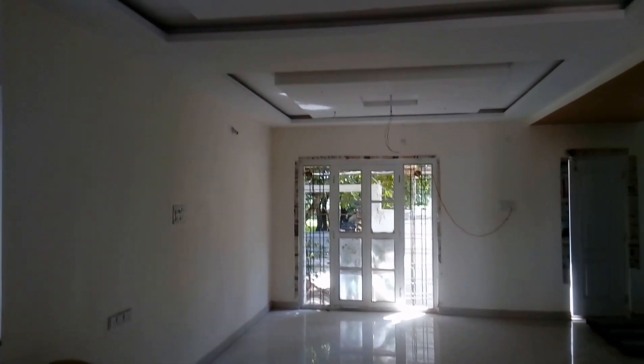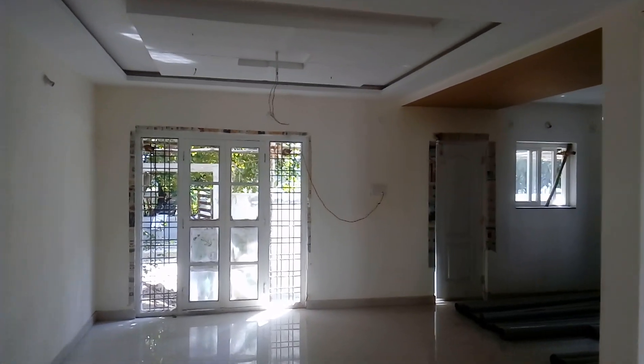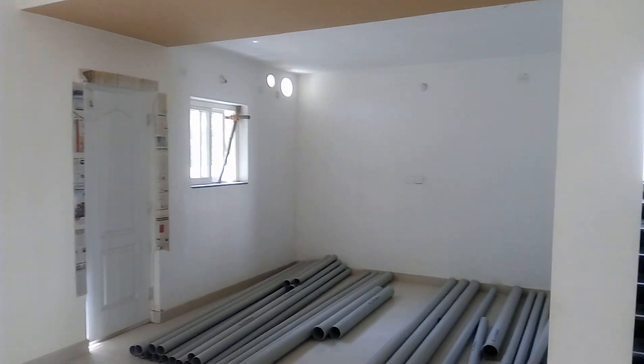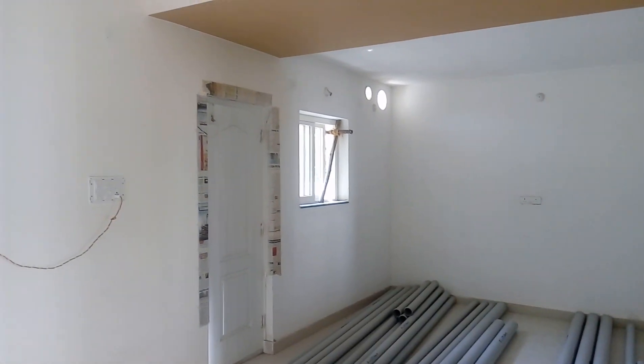This is the dining area. We are also providing fall ceiling all throughout the villa, including the kitchen. We are providing a modular kitchen — you can see there is a lot of space, light, and ventilation.